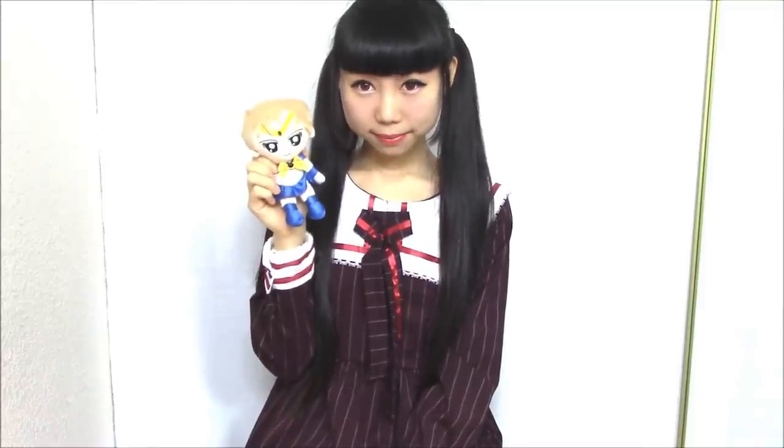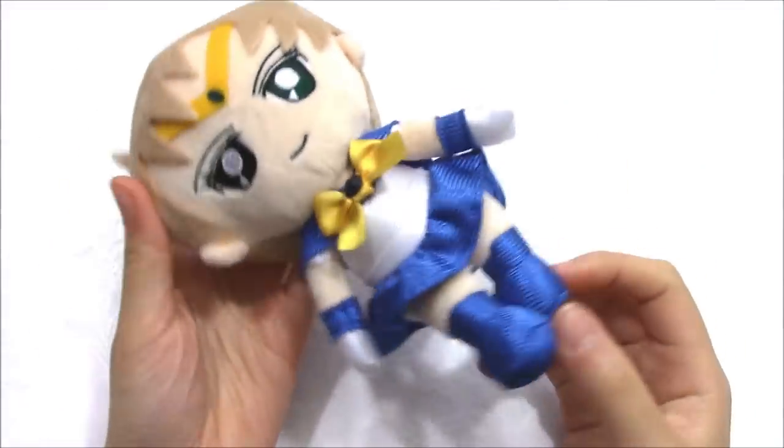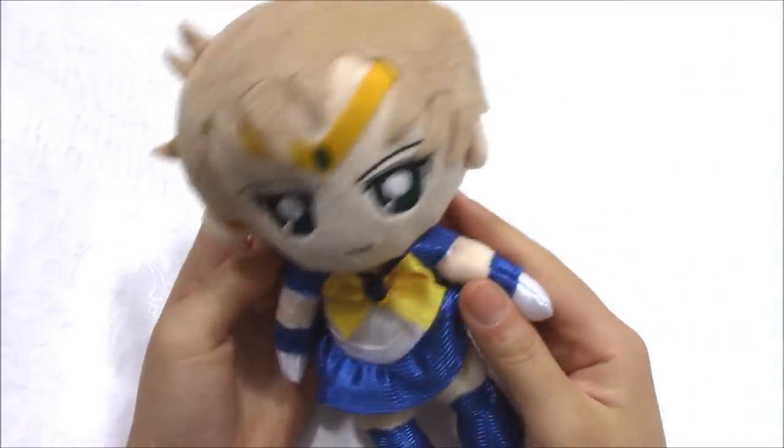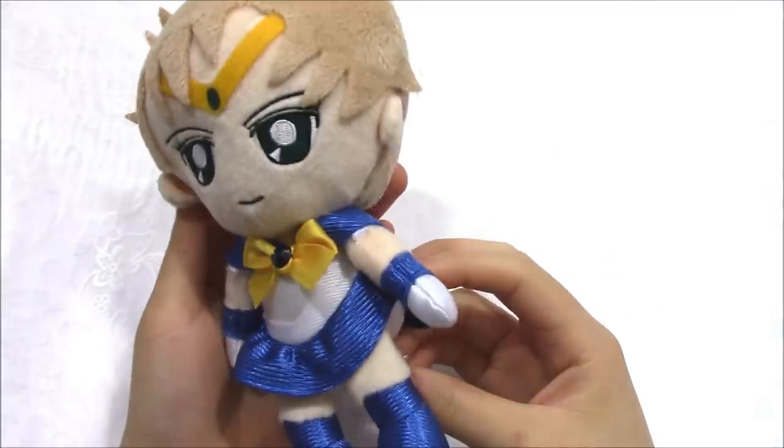The last one is a cinnamon plushie. Cinnamon recently released a series of exclusive plushies — I got Sina Uralis. Hopefully you can get the one you want. I wish I got cinnamon.